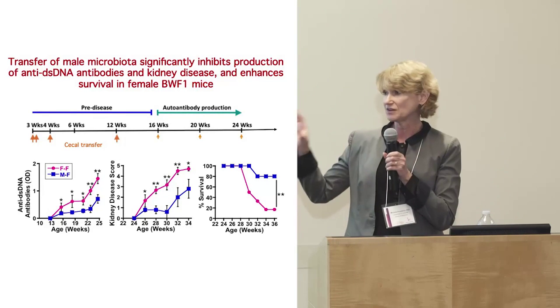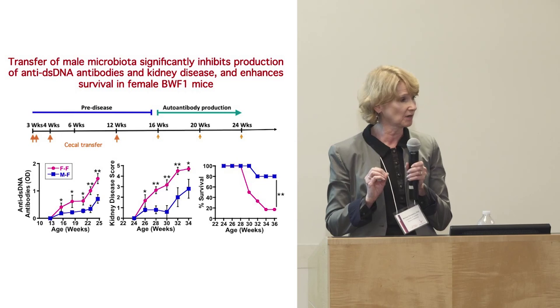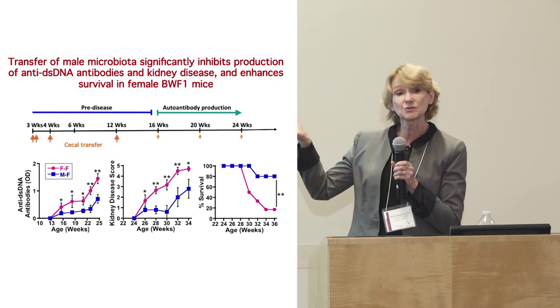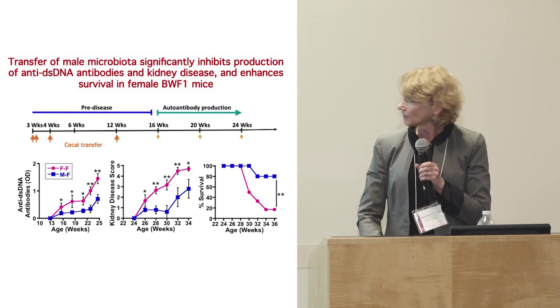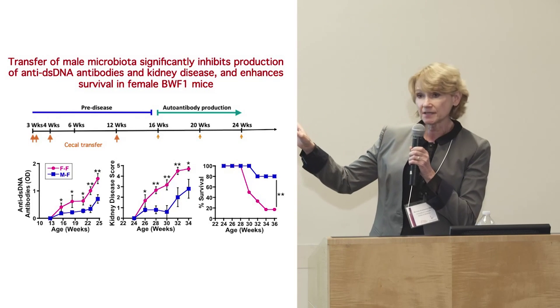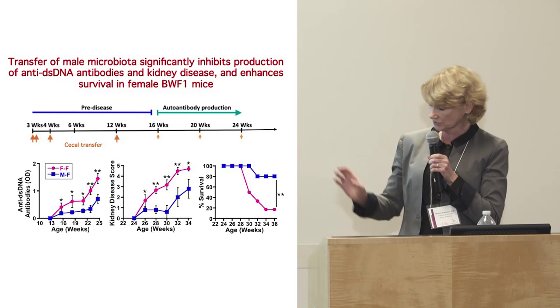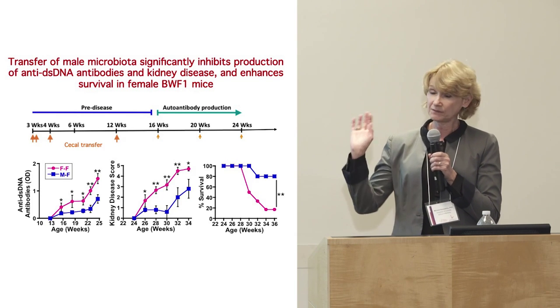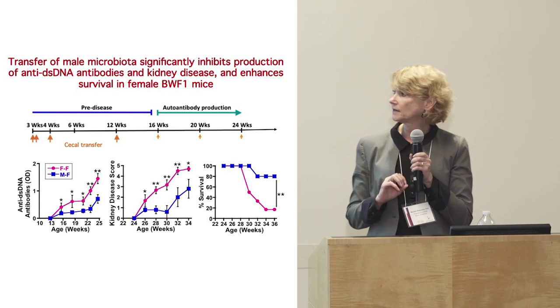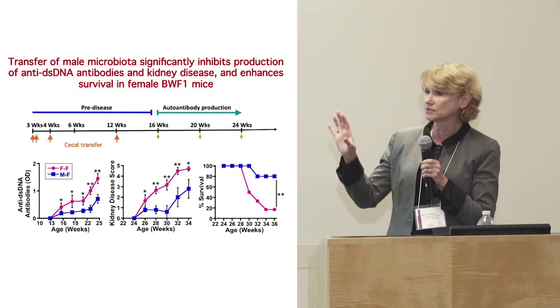This model is very difficult to treat. You have to give massive doses of steroids. This is a remarkable prevention. Kidney disease is dramatically suppressed in these animals as well, and survival is dramatically increased — just by feeding microbiota.